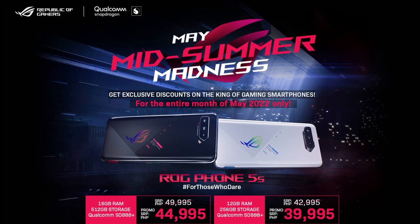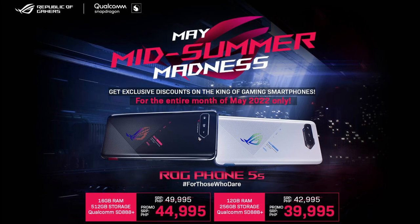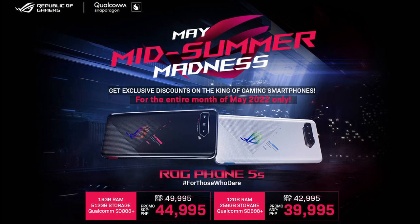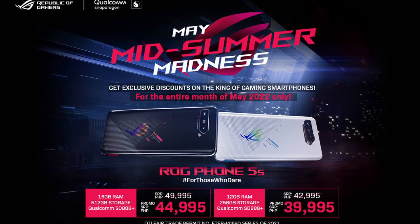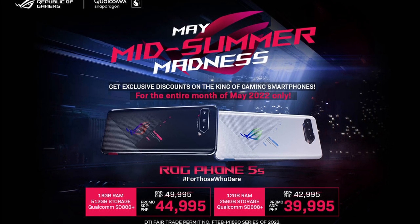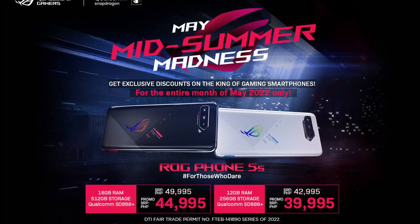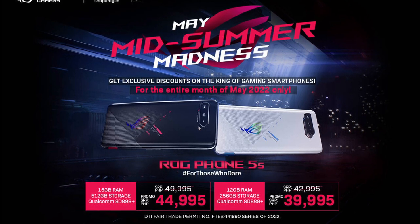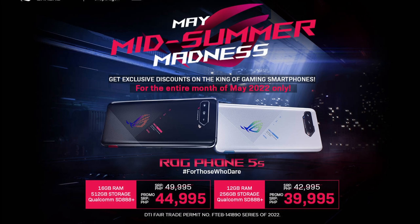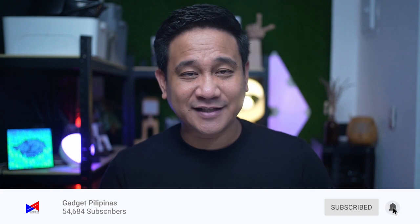Next up, ASUS Republic of Gamers is starting the summer season with their Midsummer Madness sale. ROG fans can get the ROG Phone 5S with up to ₱5,000 worth of discounts from May 1 to May 31, 2022, for as low as ₱39,995.